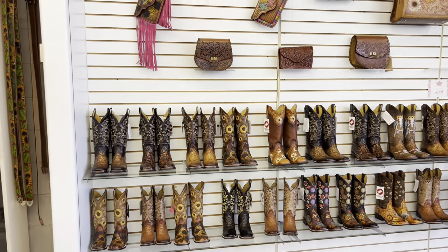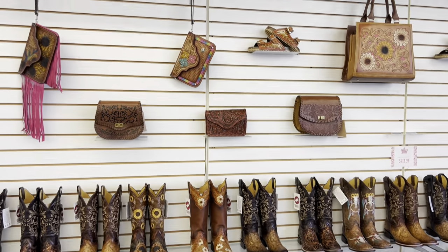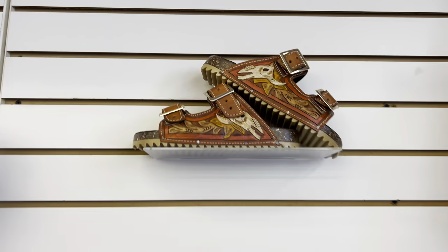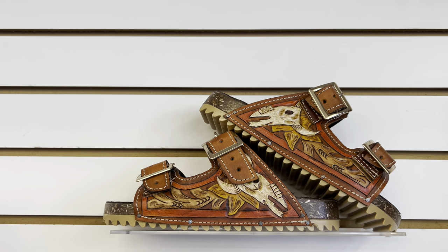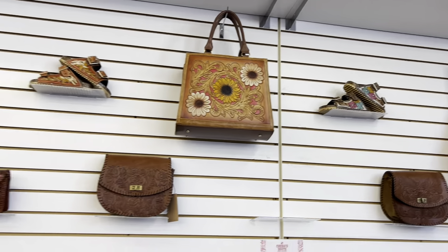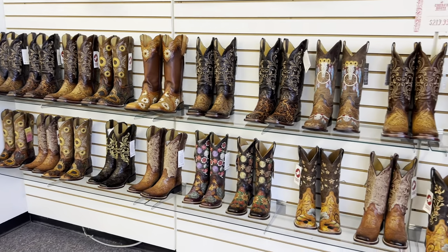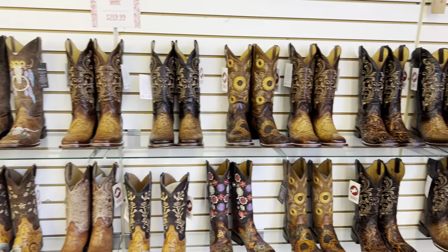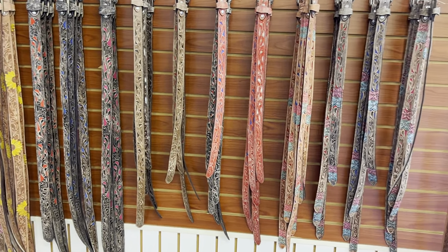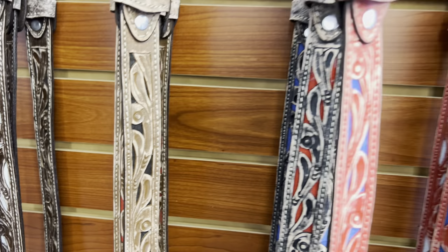Over here on this side we got accessories. Check these out — these sandals right here were a hit around summertime. We pretty much sold out of those, got two pairs left. And all these hand-tooled boots for the ladies, and on this side we got some belts, some kids belts, also hand-tooled for the children.